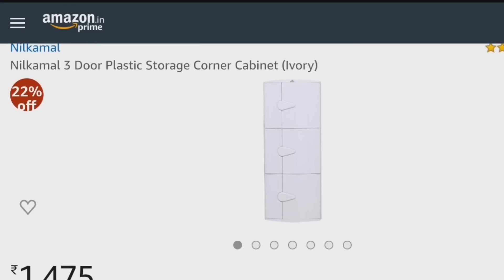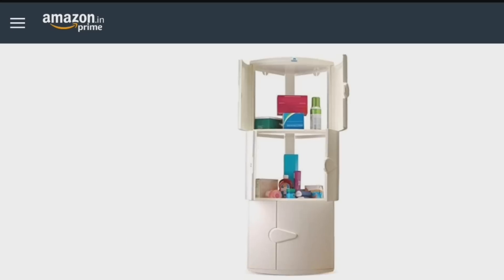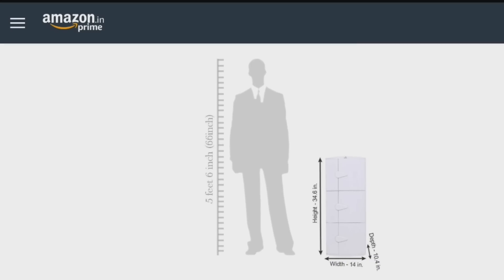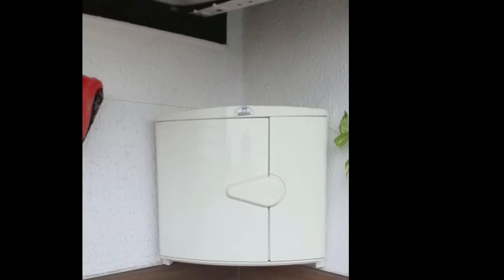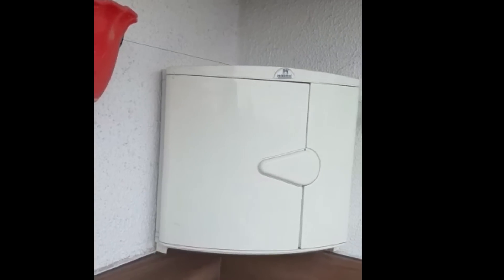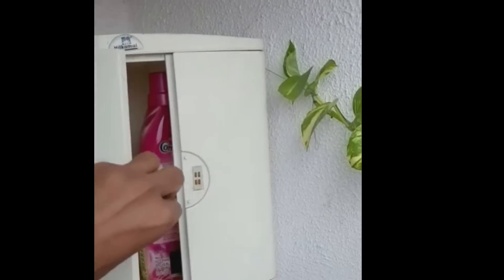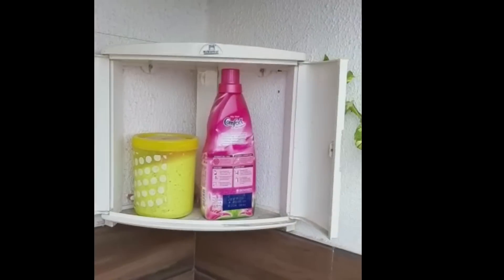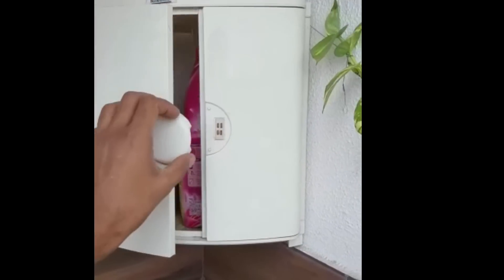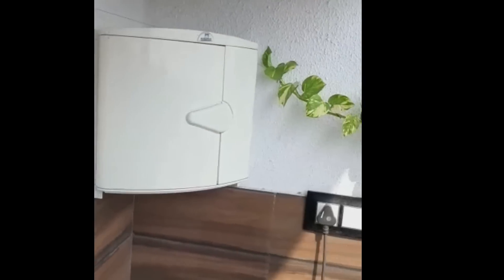The next product is a corner cabinet by Neel Kamal company. It is a very good cabinet that comes in different parts which you join and wall mount. It is very good durable plastic. I have been using it for 2 years. It has 3 compartments and extra space on top. I have used it in my balcony where the washing machine is. The button is magnetic so it is very easy to close, and there's been no problem in 2 years.